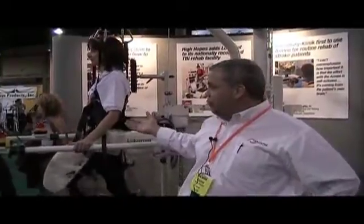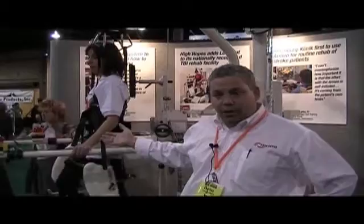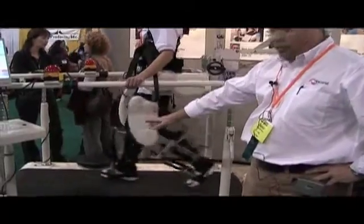It's used for patients who are in a very acute phase and have very limited ability to ambulate. You can see that there is an exoskeleton set of legs that are strapped to the patient while they're suspended over a treadmill.